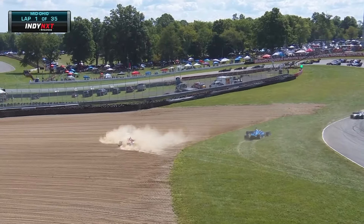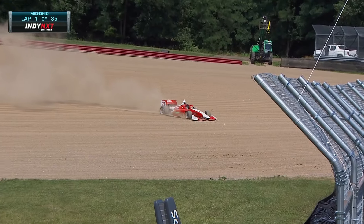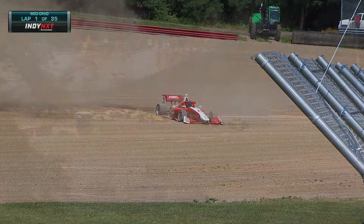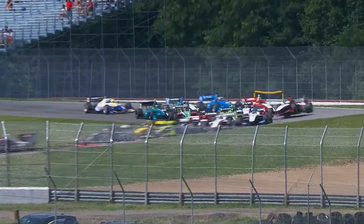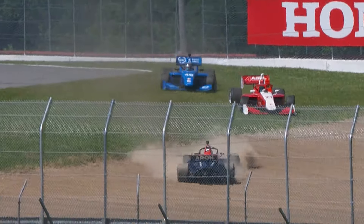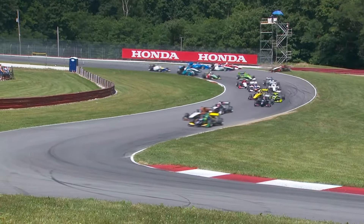Bryce Aaron goes flying and he brings others with him. That is Jordan Missick in the red and white 21 car, also trying to keep it going through the dirt, and he cannot. Let us see what happened from further back. The leaders get through single file, and then we see a lot of two by two, and we saw Aaron get up in the air. Jack William Miller also went for a ride, too.